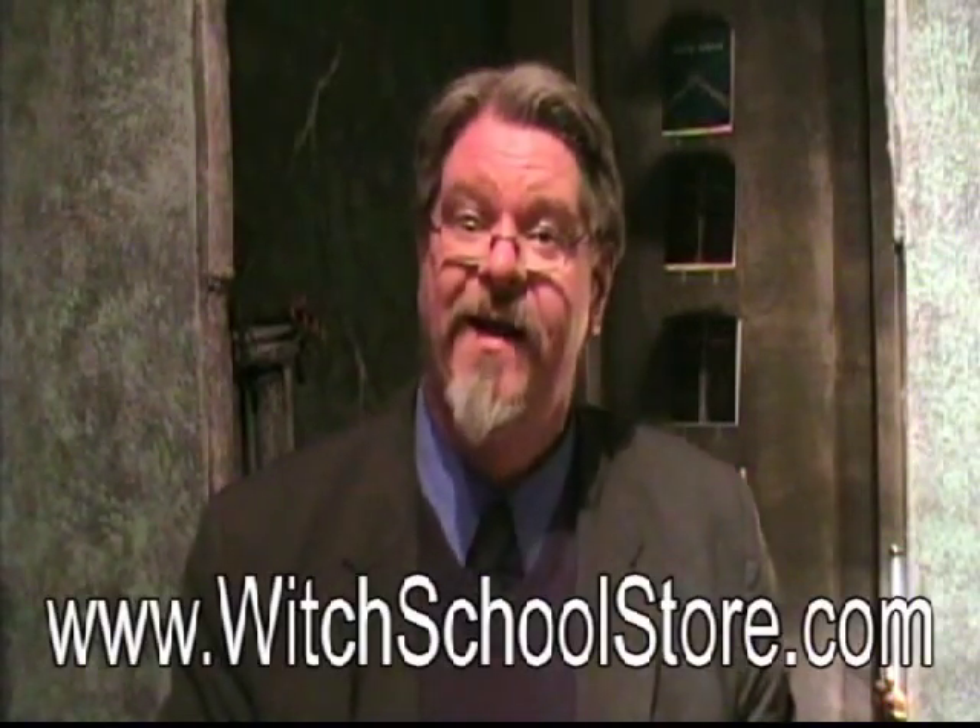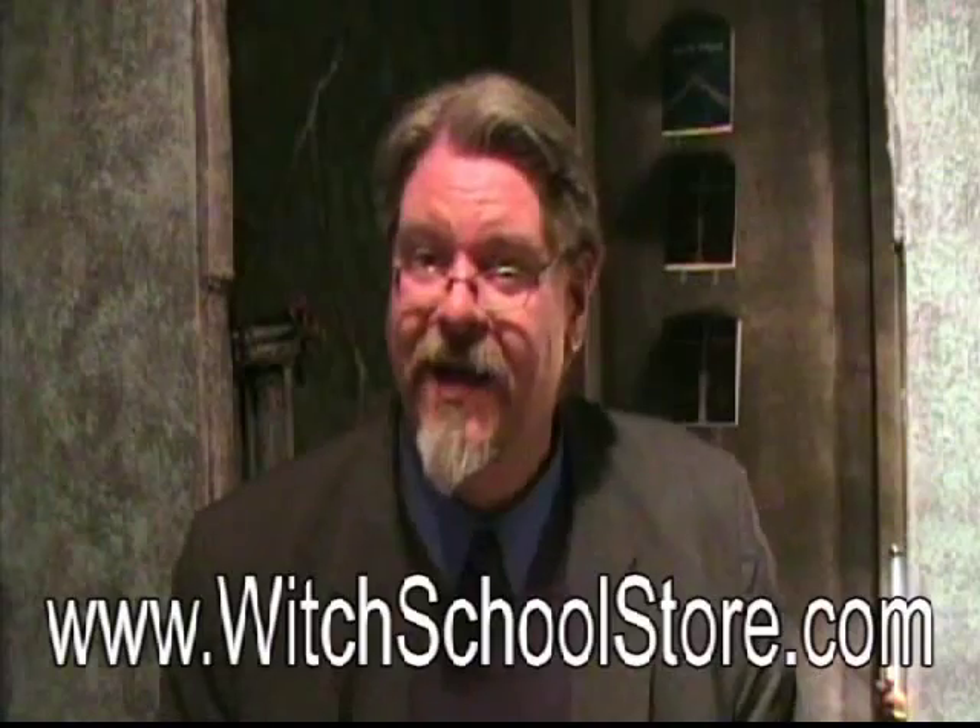But wait! Don't forget our books: Witch School First, Second, and Third Degree, and also Living the Wicked Life and Ritual in Theory and Practice, available at a bookstore near you, or get them direct from us at www.witchschoolstore.com.